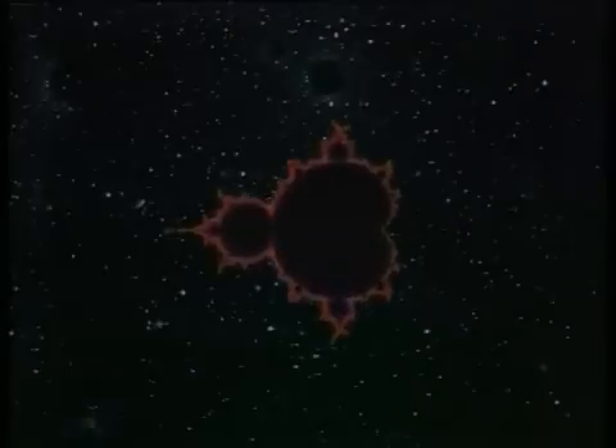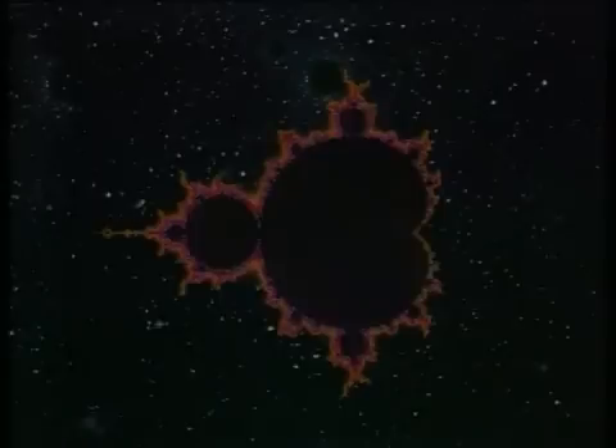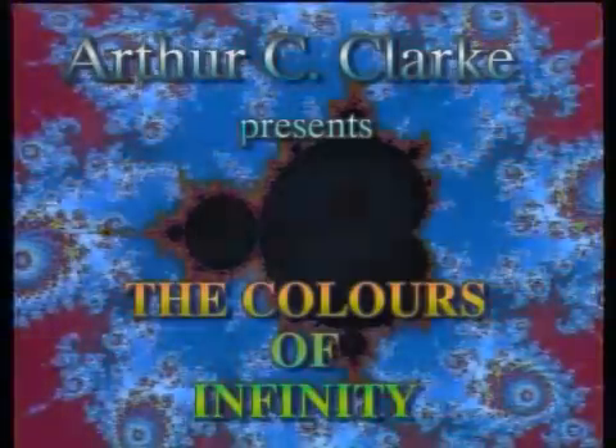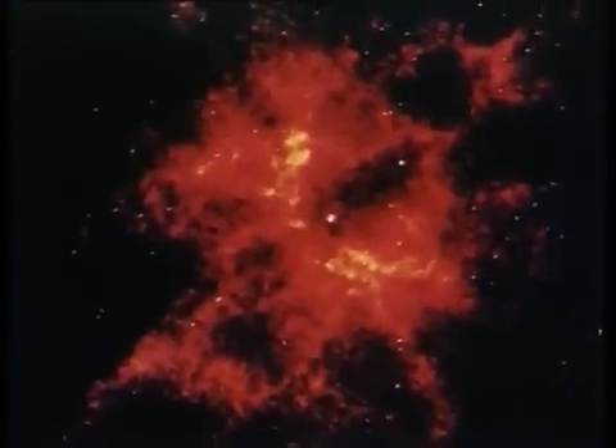This is the Mandelbrot set, one of the most beautiful and remarkable discoveries in the entire history of mathematics, yet it was discovered as recently as 1980. The invention of the silicon chip in the 1970s created a revolution in computers and communication and hence transformed our way of life. We are now seeing another revolution which is going to change our view of the universe and give us a better understanding of its working.